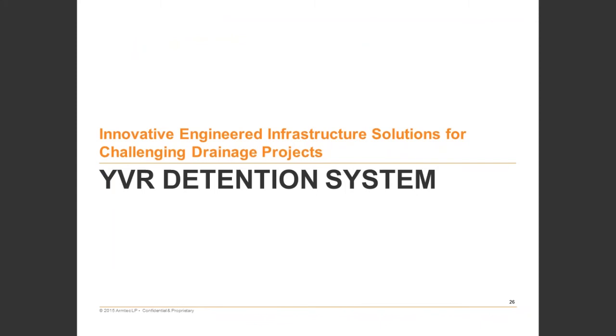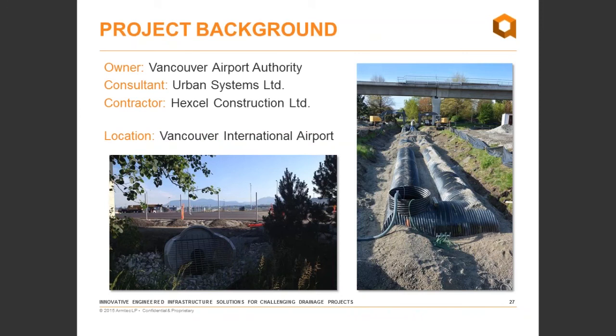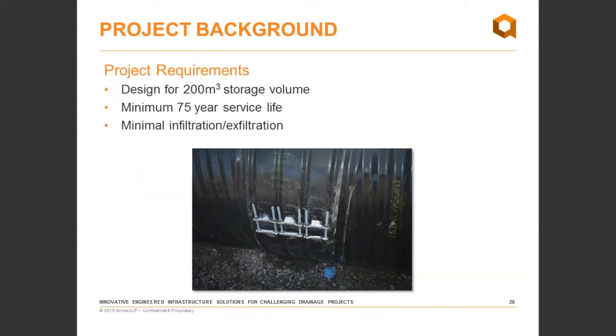The second case study is the YVR Detention System — a project with the Vancouver Airport Authority and Urban Systems, who designed the Northern Service employee parking lot at Vancouver International Airport. Key requirements included designing for 200 cubic metres of storage volume to minimize impact on the storm sewer system by detaining runoff from the increased impervious surface, meeting a minimum 75-year service life, and minimizing infiltration and exfiltration in the system. A polymer coating was selected using the same selection criteria.